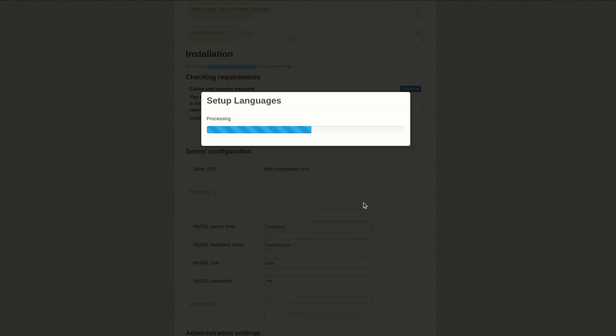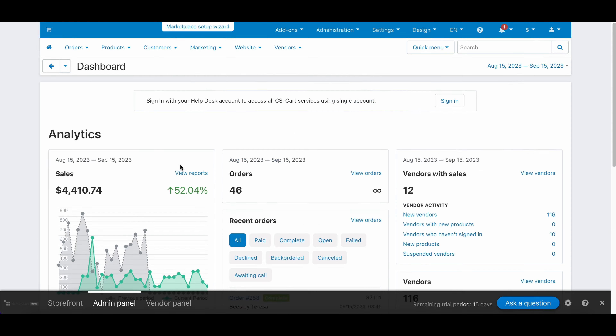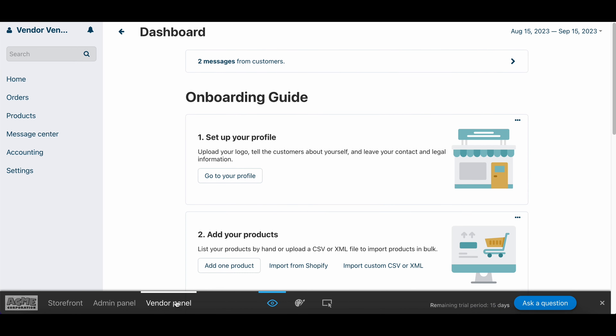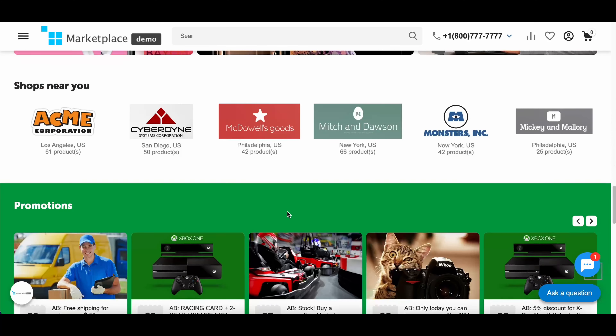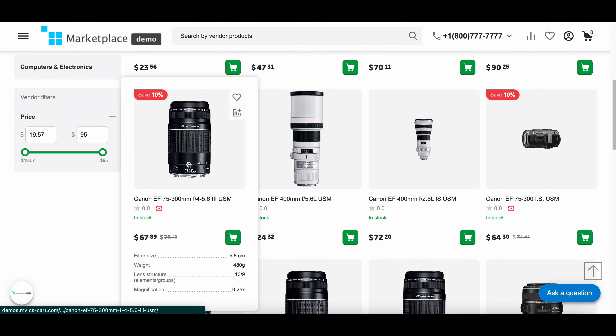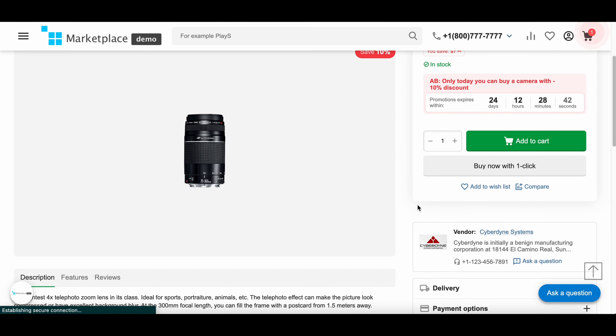Once the installation is complete, you will have a ready marketplace with a storefront, admin panel, and seller dashboards and microstores. Once you have completed your final settings, such as domain name and SSL certificate, the marketplace will be available to the public. By the way, you can try both cloud-based and on-premises CS Cart for free before making your final decision — I'll have the links in the description.